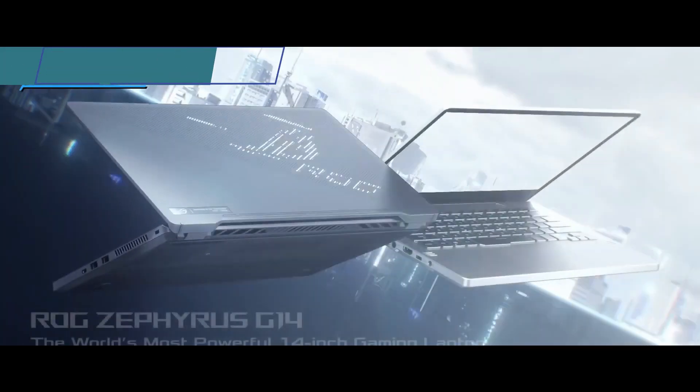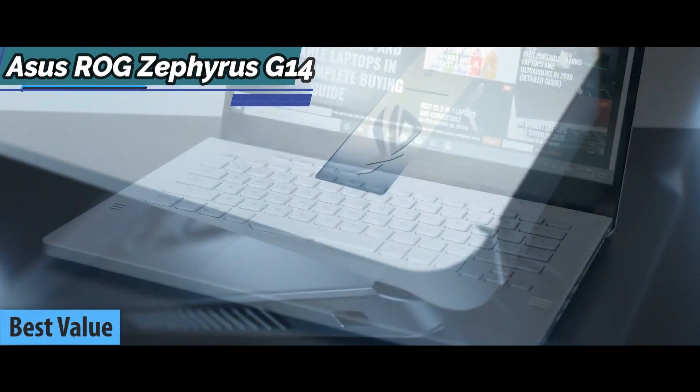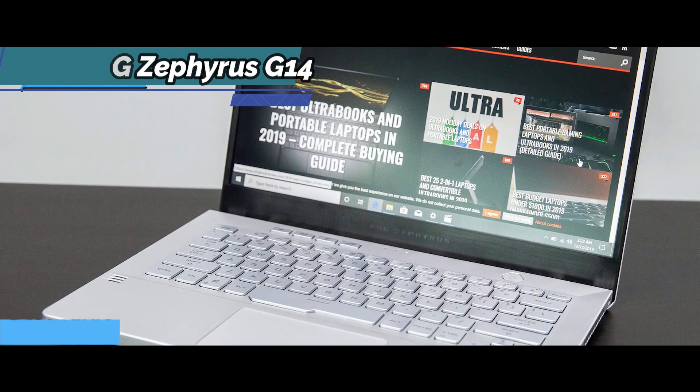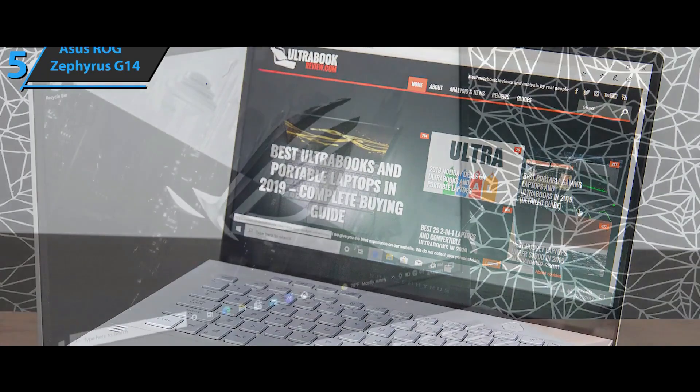Kick things off with the Asus ROG Zephyrus G14, the best-value laptop for graphic design available on the market in 2022. We're looking at a computer that can be used for study, work, and graphic design, and at the same time, a PC that you can use during free time for video games.